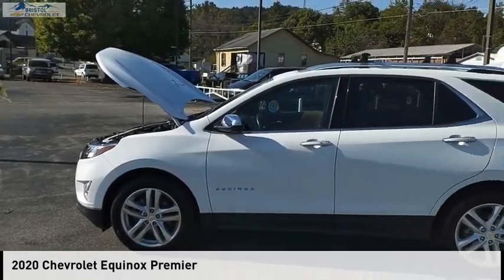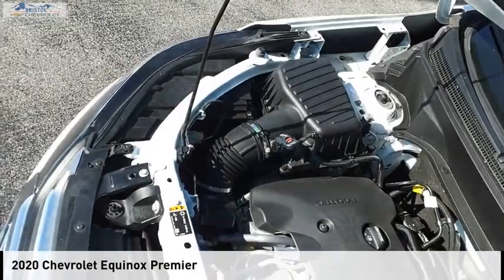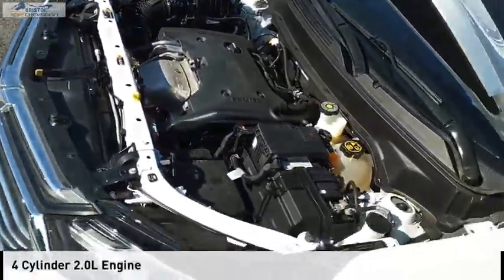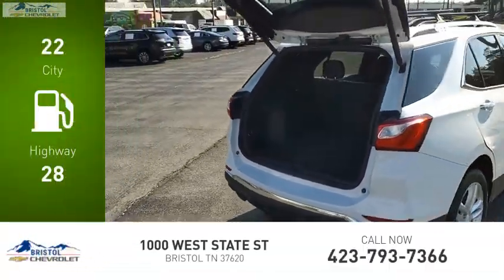Looking for the right vehicle? Check out the 2020 Equinox. This vehicle is powered by a four-wheel drive, four-cylinder, 2.0 liter engine. Great fuel efficiency saves you money by requiring fewer trips to the gas station.